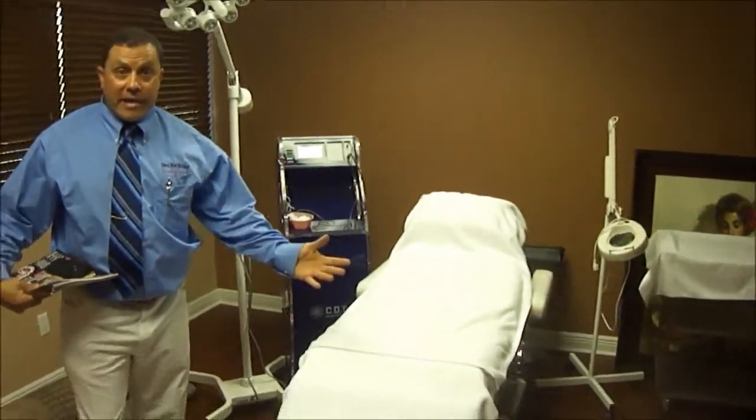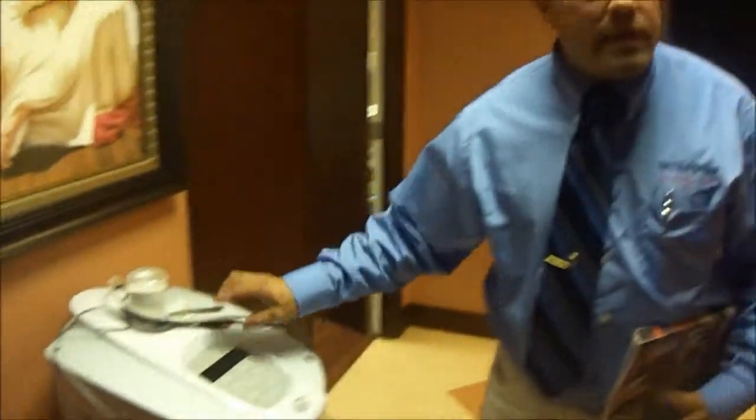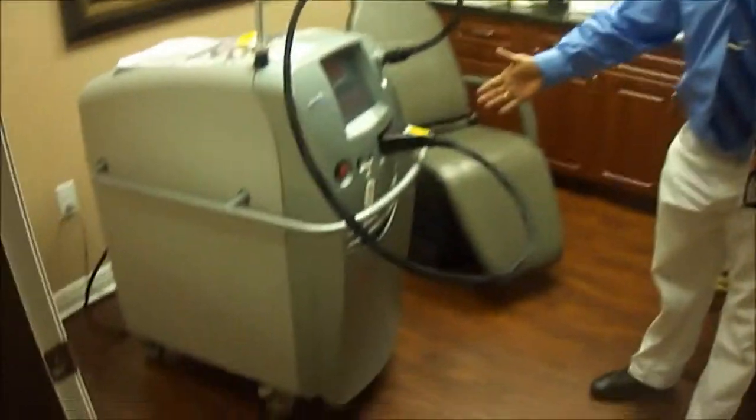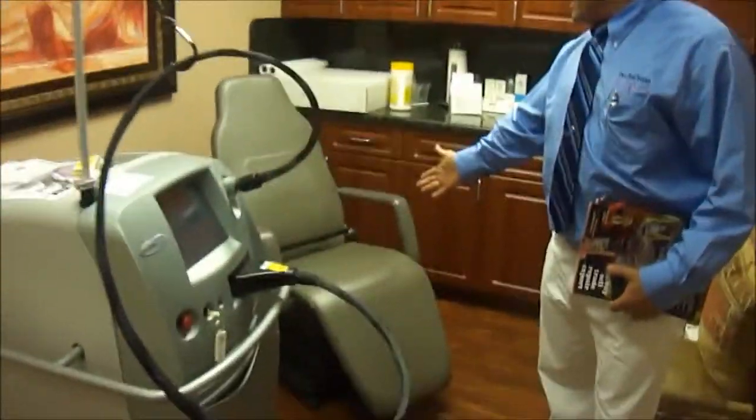And this is his office — it's probably the nicest office I've ever been in. As we walk out a little bit further, you'll see he's got a Dermapod. In this room, he's got a Candela Gentlemax, which he also bought, and a power chair.